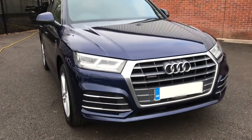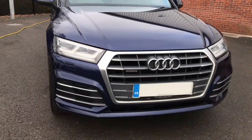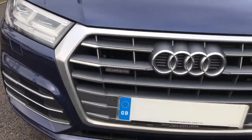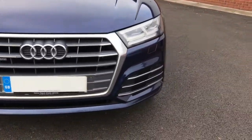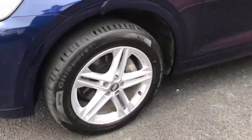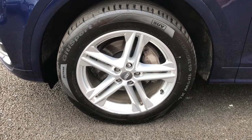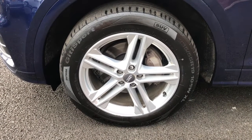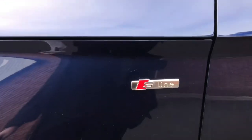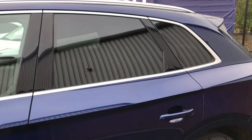Coming up to the front, it has the LED indicators and the Quattro badge. Coming around to the side of the vehicle, we have lovely 19-inch 5 twin-spoke Star Design alloy wheels. We've got the S-Line badge, the roof rails up top, and rear privacy glass.